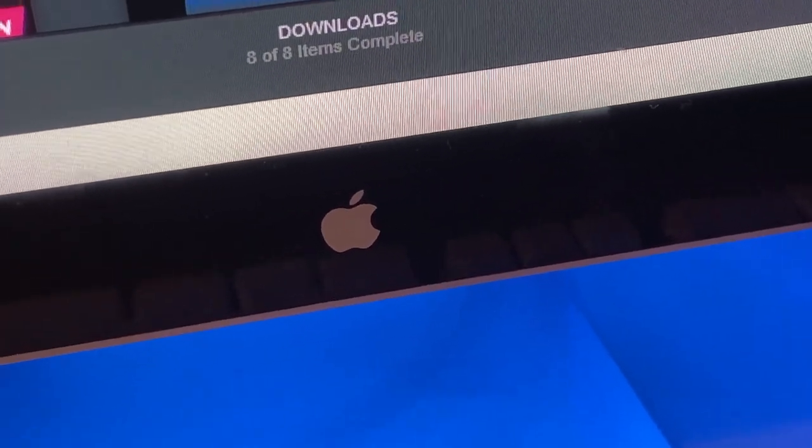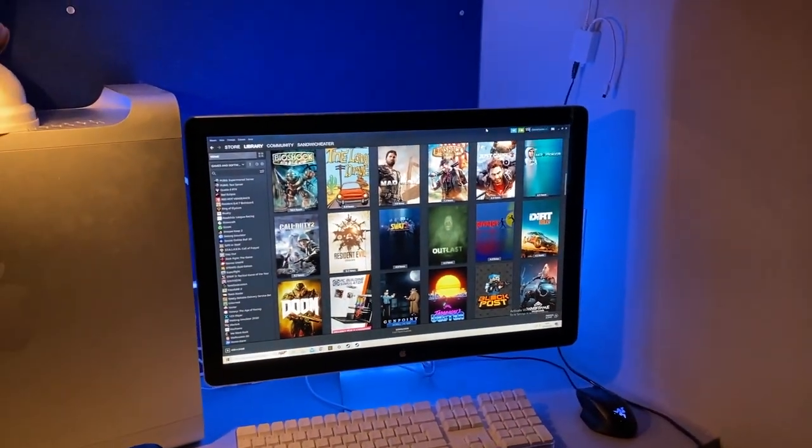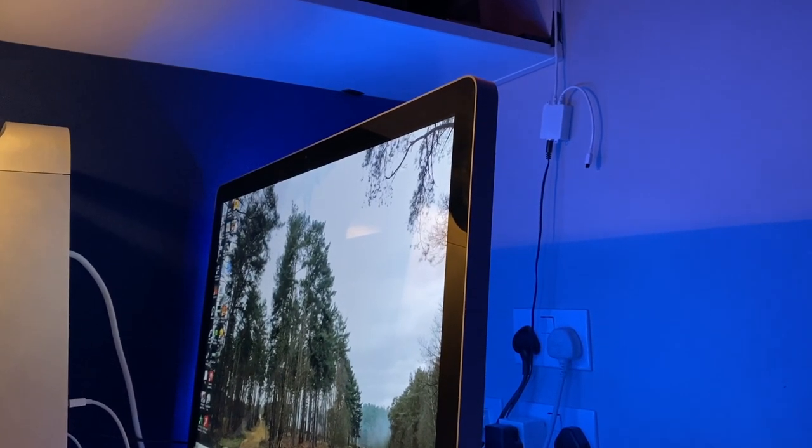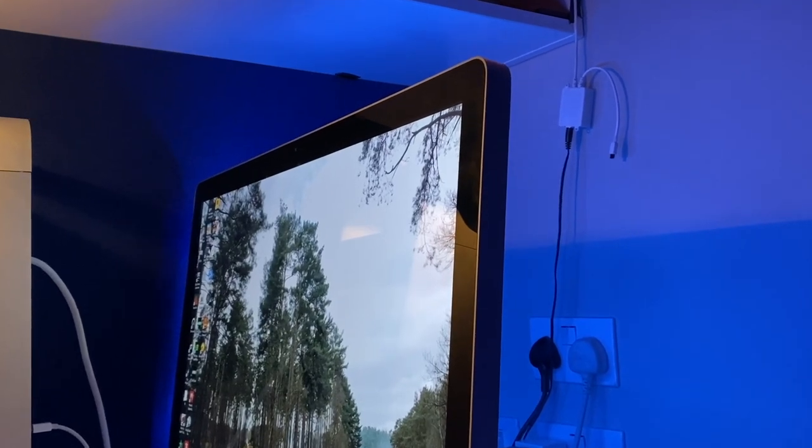This is the Apple LED Cinema Display. It was released in 2008, and believe it or not, is still a very capable monitor for use with Windows or Mac OS machines. I use one daily.